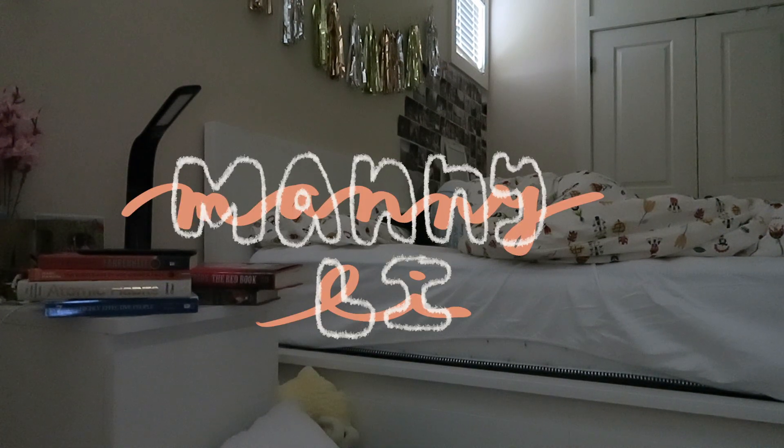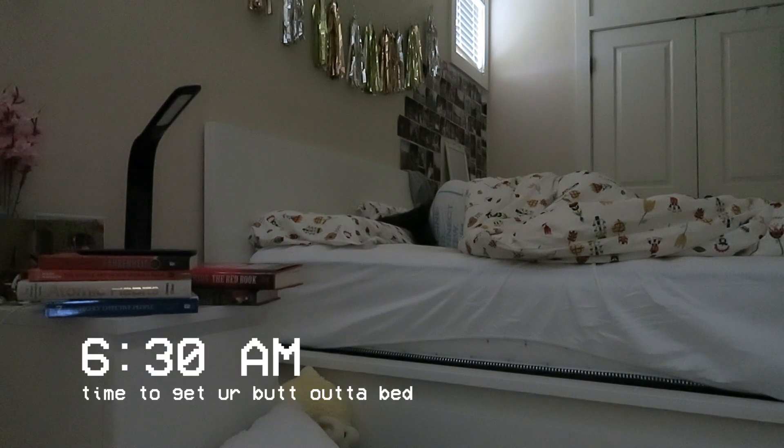Hello everyone, welcome back to another video. My name is Manny, in case you are new here, or welcome back. As the title suggests, today I'm going to be showing you what a typical morning looks like for me from the moment I wake up. Right now I wake up at 6:30am. This gives me lots of time to relax in the morning and not feel rushed, and personally I'm a morning person so that's what works for me.